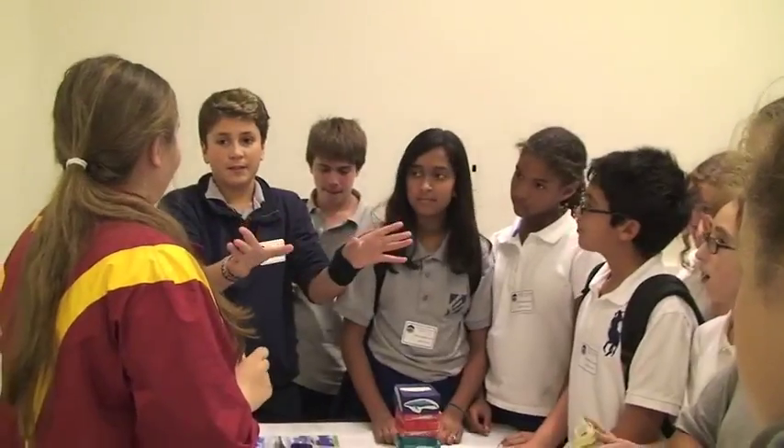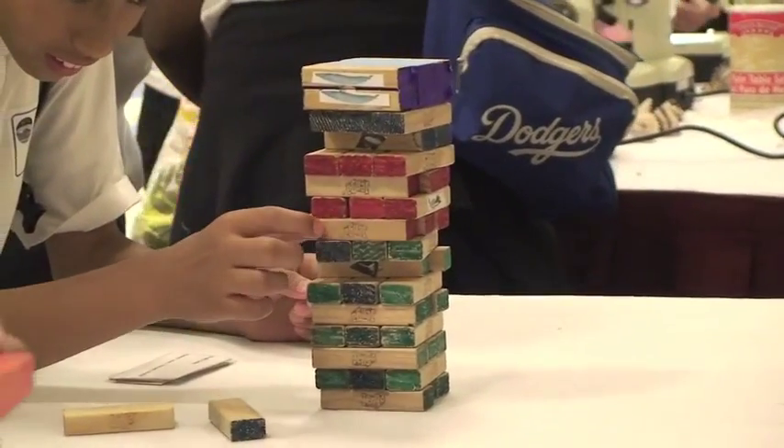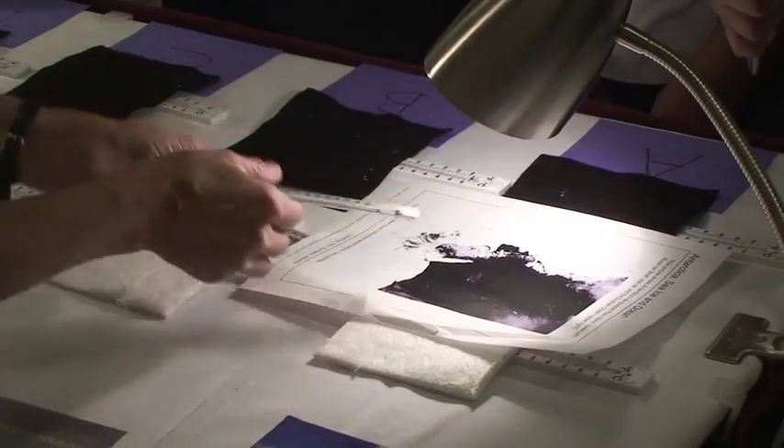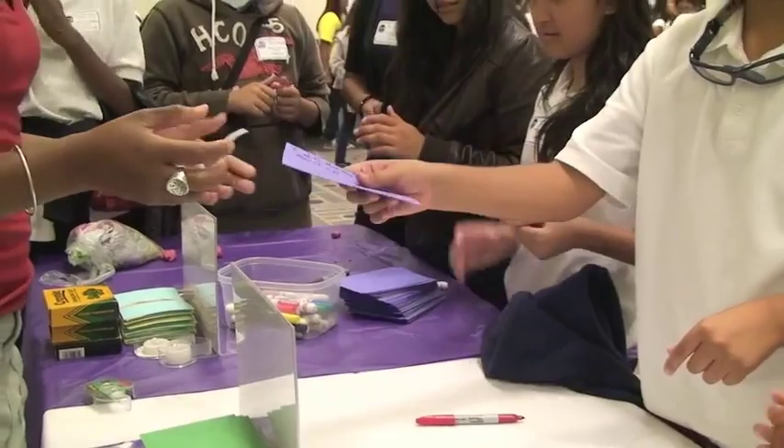Attendees may participate in hands-on activities, view exhibits, demonstrations, and student presentations, play Climate Jeopardy and other games, and get information on careers and resources for teachers and community members. We're going to look at some of the hands-on activities now.